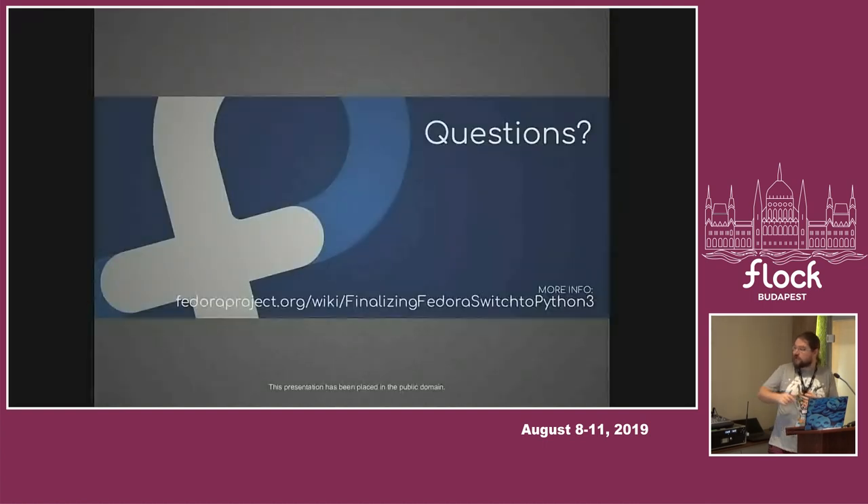That's all I had in my slides. The most important thing is this link — it's very long to remember, but it's just 'finalizing Fedora switch to Python 3'. It's a huge meta-change that has all the changes that are happening. Inside you will find all the links that describe this. Of course, if you don't like what I'm saying, if you want to keep Python 2 forever, you are always welcome to take the package or propose a better solution. We are open to discussions, but we are very stubborn about not keeping it if it means we need to maintain it ourselves.